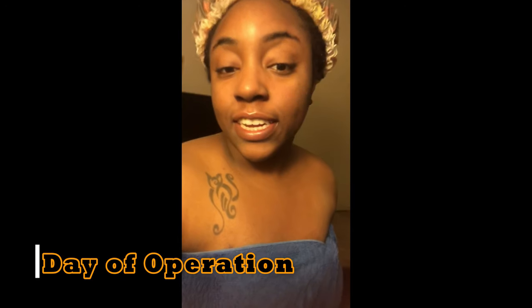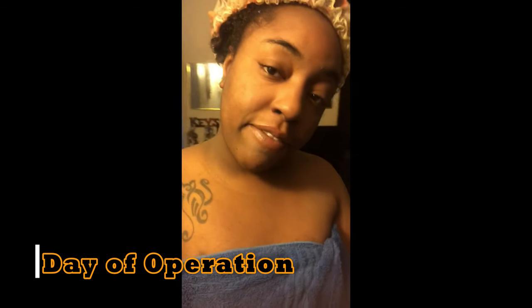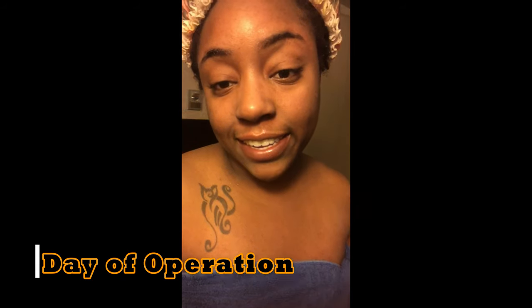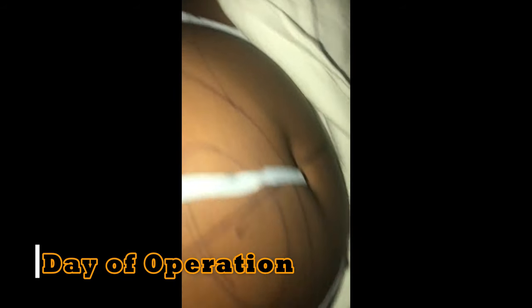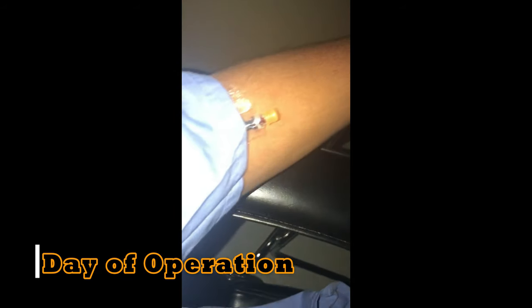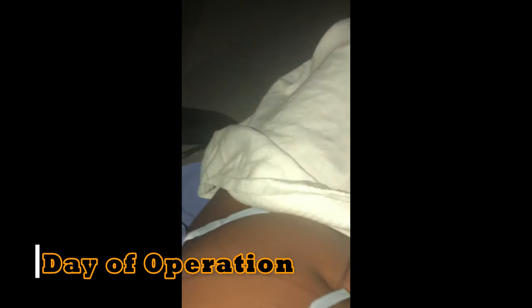Freshly out the shower, getting ready. I'm on my iPhone. I just got marked and I got my IV — it's my first time ever getting surgery, so this is all new to me. I got my drugs, so now I'm just taking a rest and waiting.